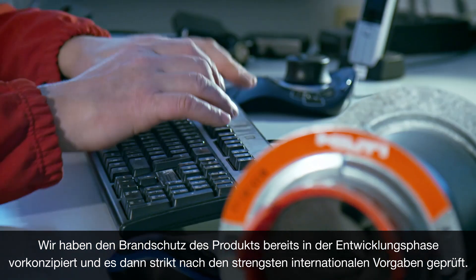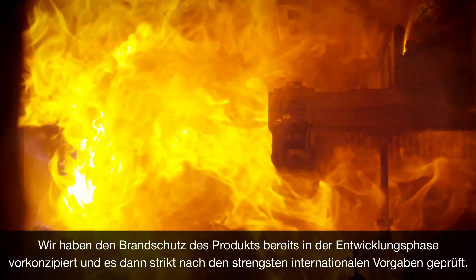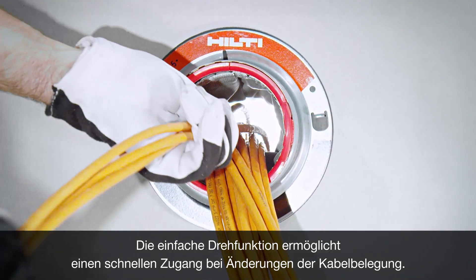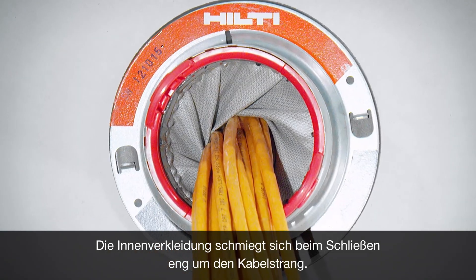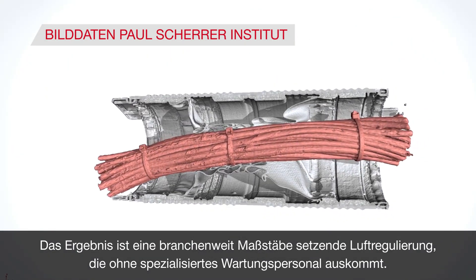We pre-engineered the fire stop into the device to prevent human error and tested it rigorously to the most stringent international standards. The simple twist function ensures easy access for frequent cabling changes. The inner liner twists closed again for a custom fit around the cables, resulting in industry-leading air flow control and eliminating the need for specialised maintenance personnel.